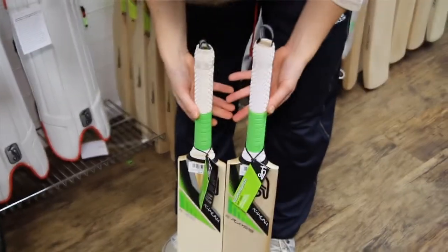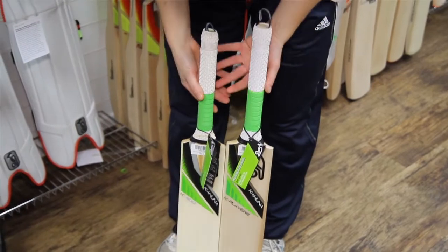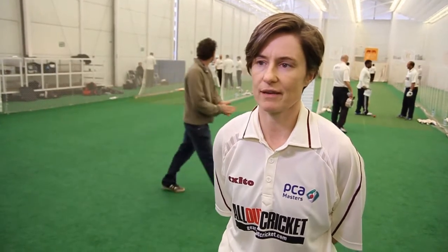If you get the wrong bat — if you get a bat that's too heavy for you — you're going to damage your technique, probably by picking it up incorrectly or using too much of the bottom hand to pick the bat up. If you get a bat that's too light, you probably won't be getting value for your shots. If you pick a bat that doesn't suit your game and the middle's not quite in the right place for you, again you're not going to be getting value for your shots, so it's quite an important decision.